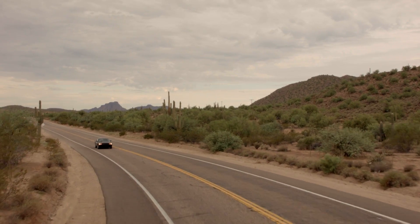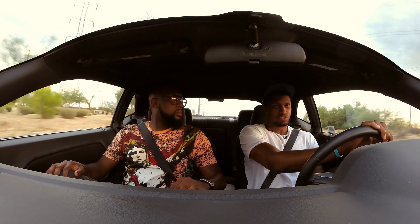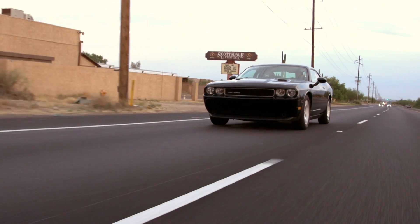Why are you in Scottsdale? My trainer lives out here — both trainers. My weightlifting trainer and my basketball trainer. It's easy. I think Scottsdale is one of the best cities.